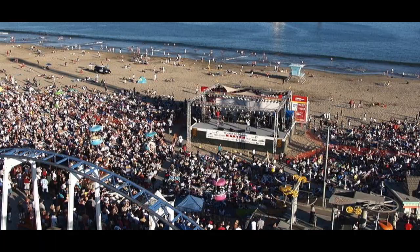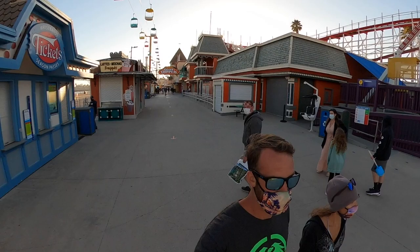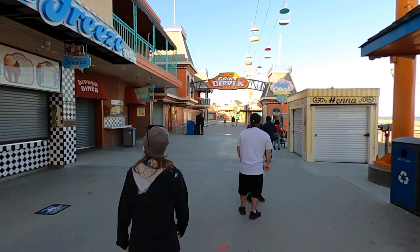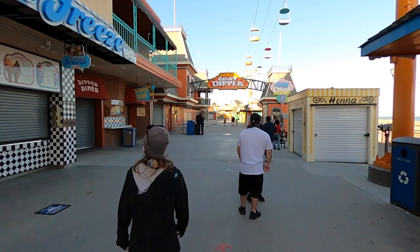The Santa Cruz Beach Boardwalk is an extremely popular place to visit on a summer's day. Typically, the boardwalk is bumping with beach concerts, roller coasters, carnival games, food vendors, and shopping. It's 7 o'clock and they're closing up — on a Friday night.